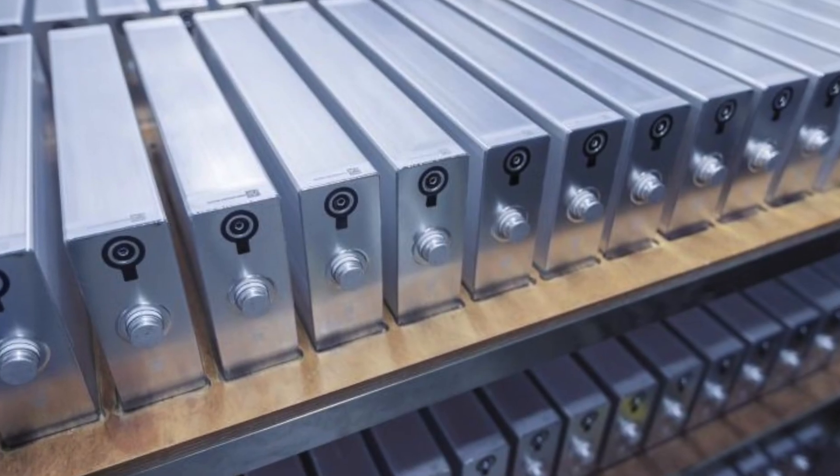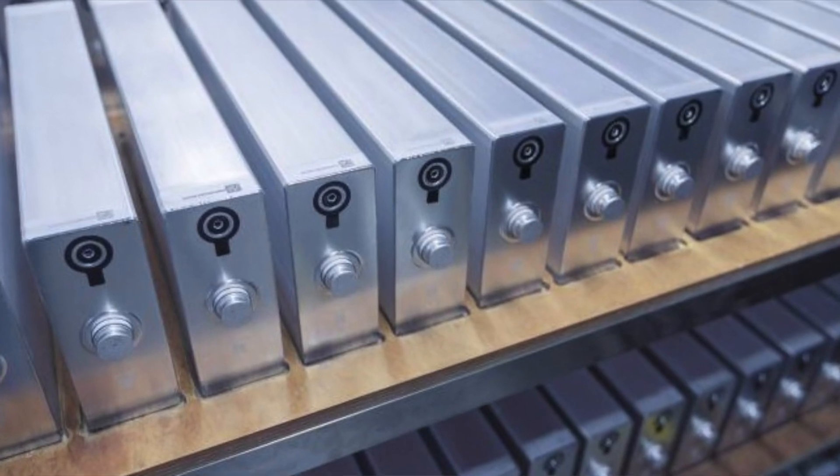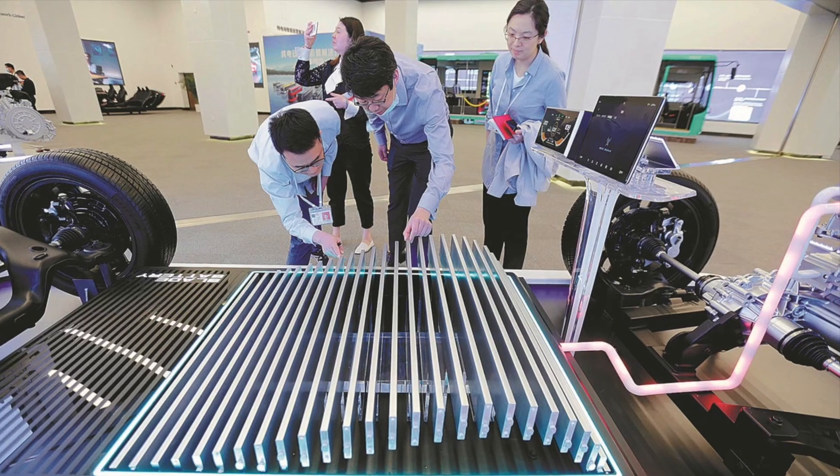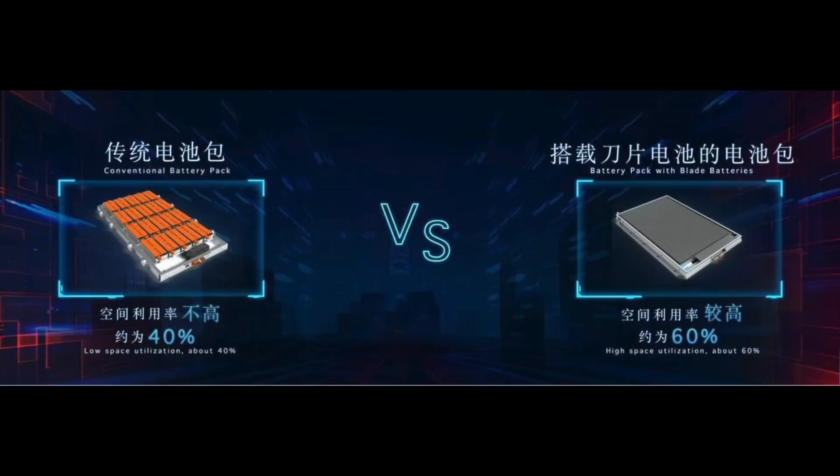The last thing I have concerns about is the overall weight. The LFP pack is substantially heavier and less energy dense than the current nickel ones, and I don't yet know how the new Blade battery compares on that front. Overall though, it's very exciting that new battery tech is going into all of our Teslas very soon, and we are going to be seeing longer range and faster charging speeds.